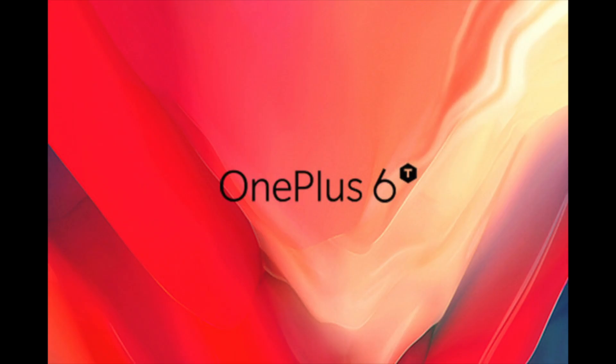Hey guys, welcome back to my channel. One of the most interesting smartphones to launch this year will be the OnePlus 6T or OnePlus 7. The name will be confirmed with time, but we have some early rumor mills working on it. So stay tuned to find out more.